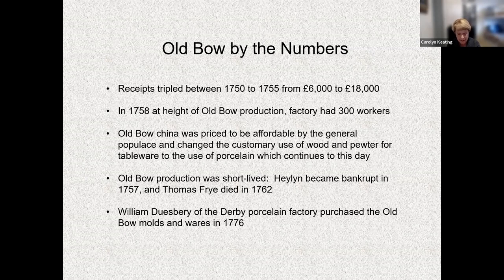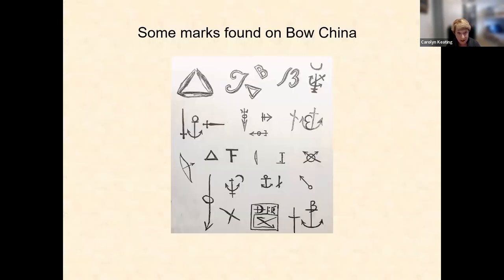Although the Bow factory's production was relatively short-lived — about 30 years — it created a market for porcelain in England and elsewhere that continues to this day. Figurines ranged from five to twelve shillings; milk pots, mugs, and coffee pots were nine shillings; embossed bowls for salads were twelve shillings — all considered moderate prices. Here are some marks that have been found on Bow china; not all pieces have a mark.